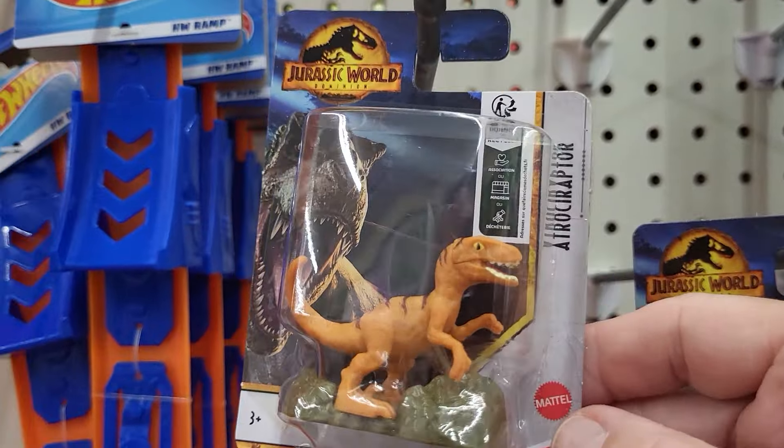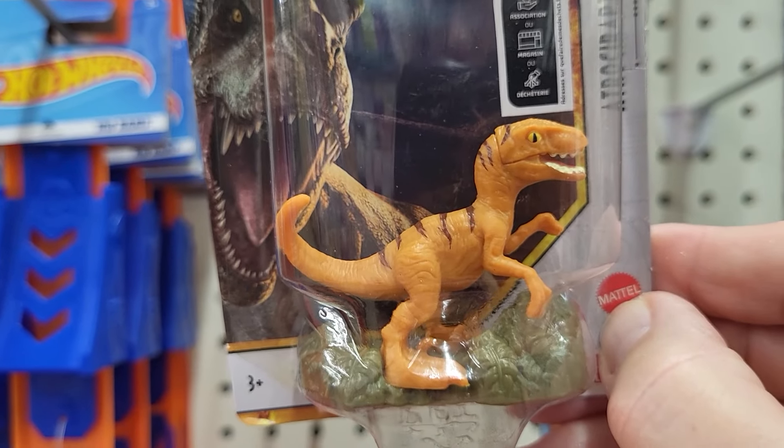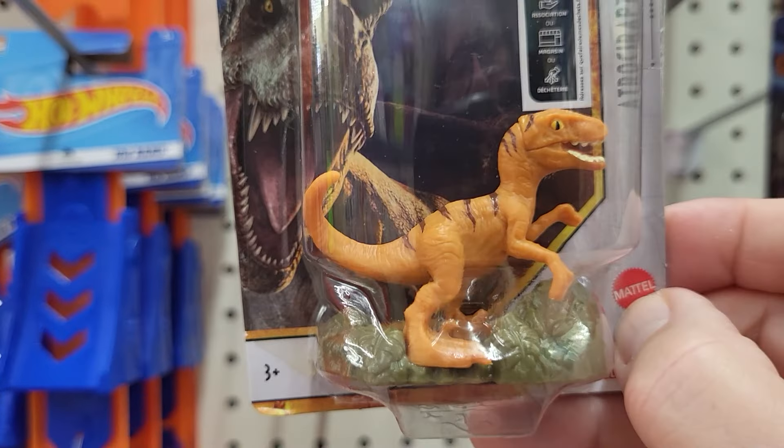This one is the Atrosiraptor — let me know if I said it wrong. It's on a stand, that's what it looks like.